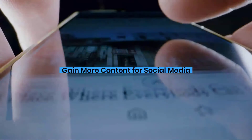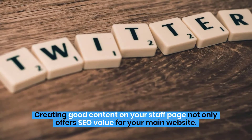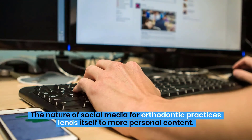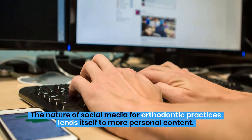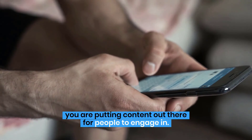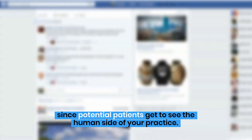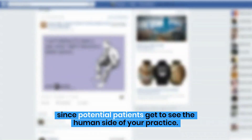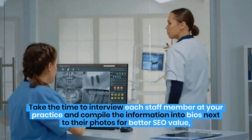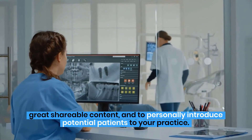Gain more content for social media. Creating good content on your staff page not only offers SEO value for your main website, it also gives you strong content to post on social media. The nature of social media for orthodontic practices lends itself to more personal content. By sharing staff bios on your social media platforms, you are putting content out there for people to engage with. Take the time to interview each staff member at your practice and compile the information into bios next to their photos for better SEO value, great shareable content, and to personally introduce potential patients to your practice.